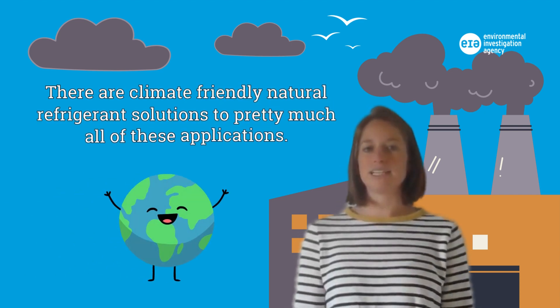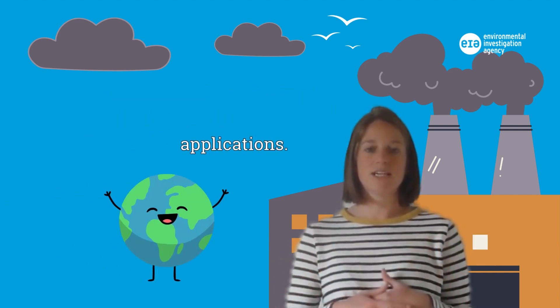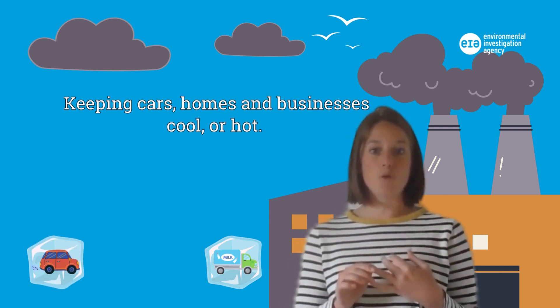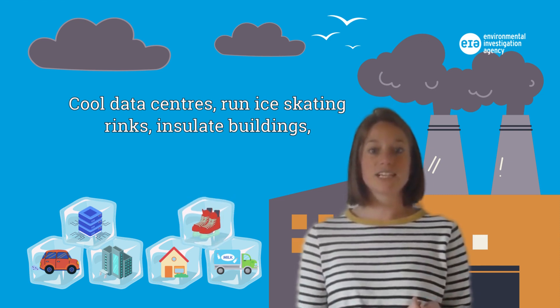There are climate-friendly natural refrigerant solutions for pretty much all of these applications. F-gas-free alternatives can be used for storing and transporting food and medicine, keeping cars, homes and businesses cool or hot, and cooling data centers.